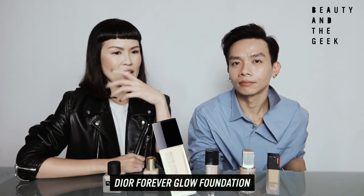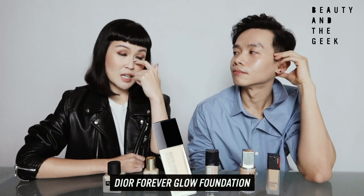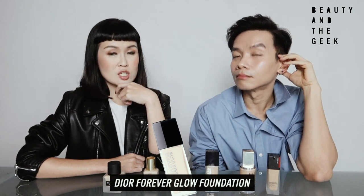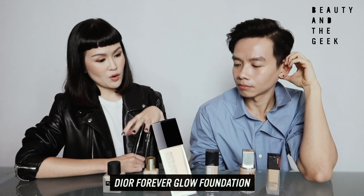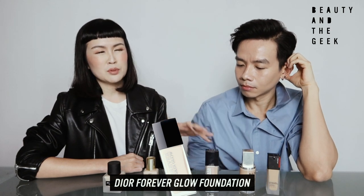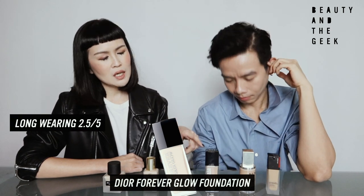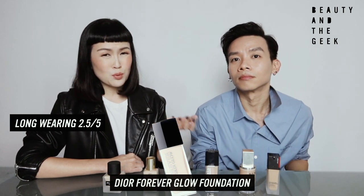And if you have the habit of wearing shades or specs, you would have a little mark if you remove them. The foundation actually collects around that area — which was a first for me out of all the foundations I've tried. So I feel for long-wearing, this would probably be a 2.5 for me. For its coverage, it is also about 2.5.